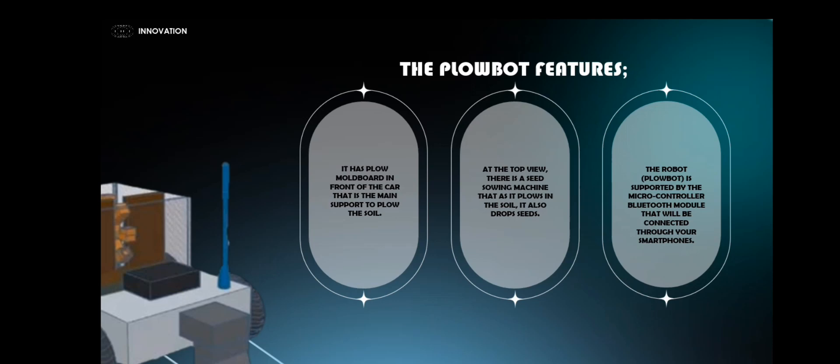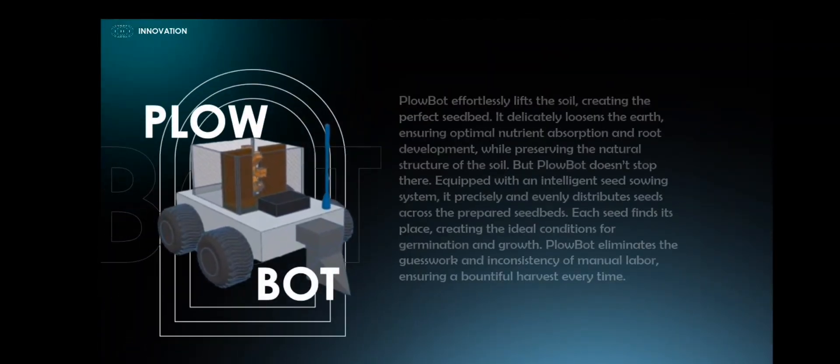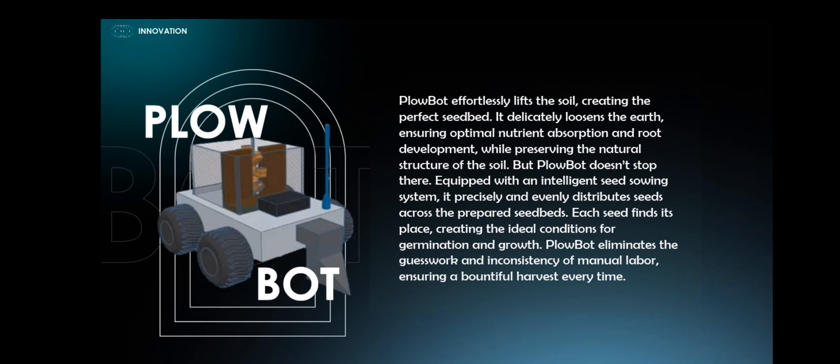At the top view there is a seed sowing machine that, as it plows the soil, also drops seeds. The robot Plow Bot is supported by a microcontroller and Bluetooth module that will be connected through your smartphone. Plow Bot effortlessly lifts the soil, creating the perfect seedbed.